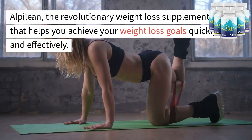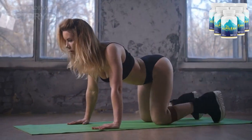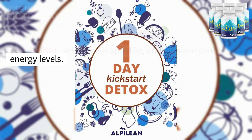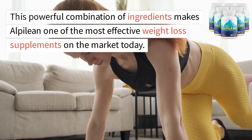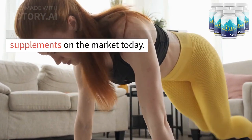Alpalyan, the revolutionary weight loss supplement that helps you achieve your weight loss goals quickly and effectively. Alpalyan is made with a unique blend of natural ingredients that work together to boost your metabolism, reduce your appetite, and increase your energy levels. This powerful combination of ingredients makes Alpalyan one of the most effective weight loss supplements on the market today.